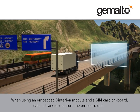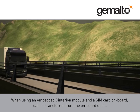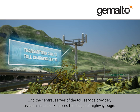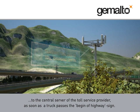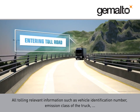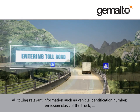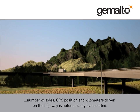When using an embedded Centurion module and a SIM card onboard, data is transferred from the onboard unit to the central server of the toll service provider as soon as a truck passes the begin of highway sign. All tolling relevant information such as vehicle identification number, emission class of the truck, number of axles, GPS position and kilometres driven on the highway is automatically transmitted.